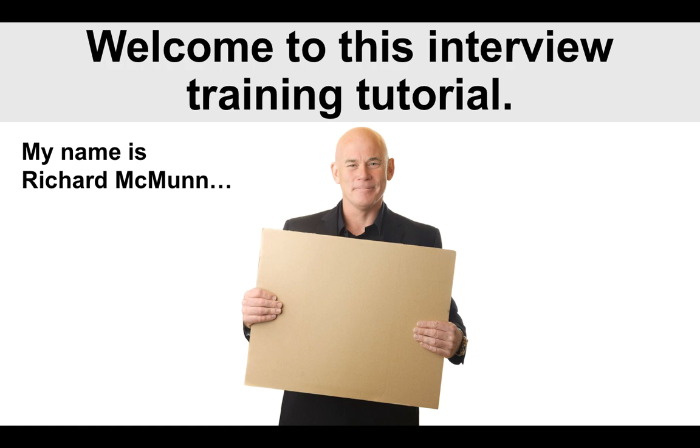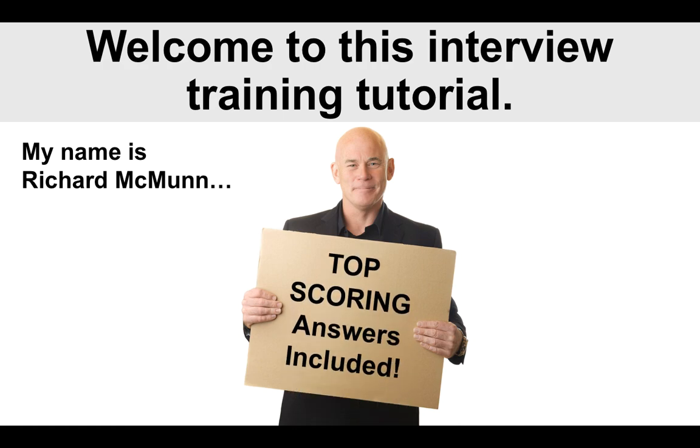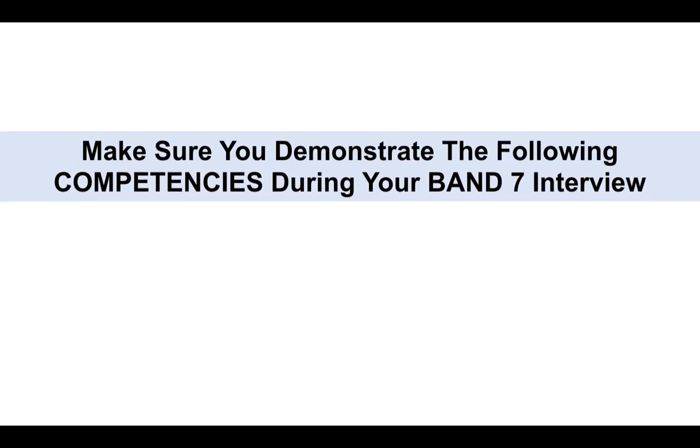Before I get into those questions and answers and the tips, my name is Richard McMunn. I'm a former fire officer and I've been helping people to pass their interviews for over 20 years now. I do that by specifically giving you top-scoring answers that you can't find anywhere else. Please do subscribe to the channel by clicking the red button below the video and please do give the video a thumbs up. I would very much appreciate that — it always motivates me to create more content for you.